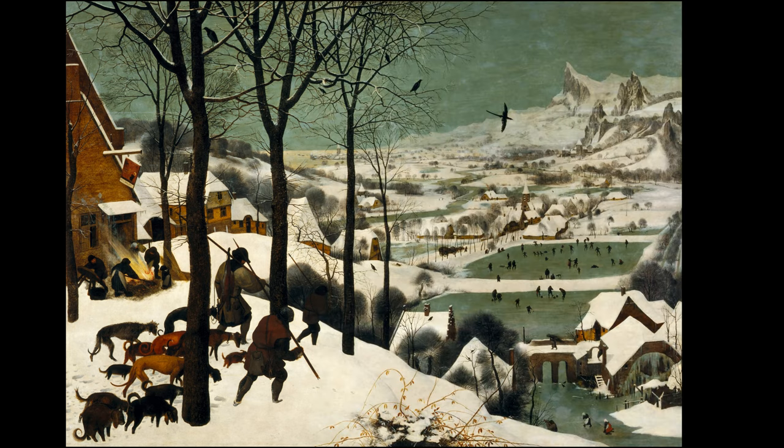Bruegel's skill as an artist shines in the way he paints the landscape. The trees are rendered with quick, fine brushstrokes, and the snow-covered hills and cliffs are shaded with soft, natural tones,